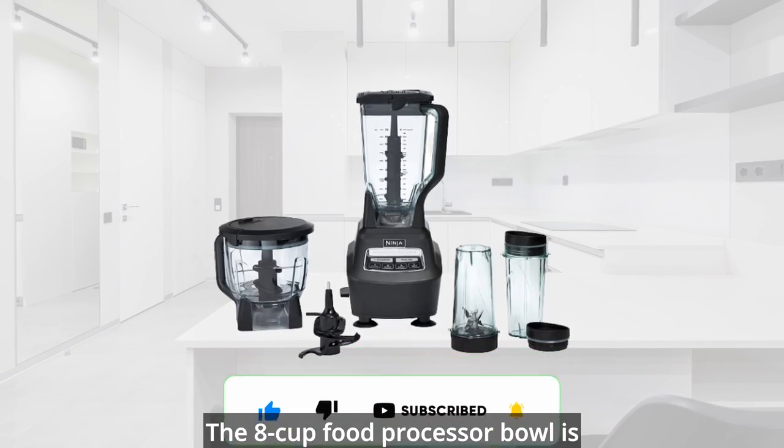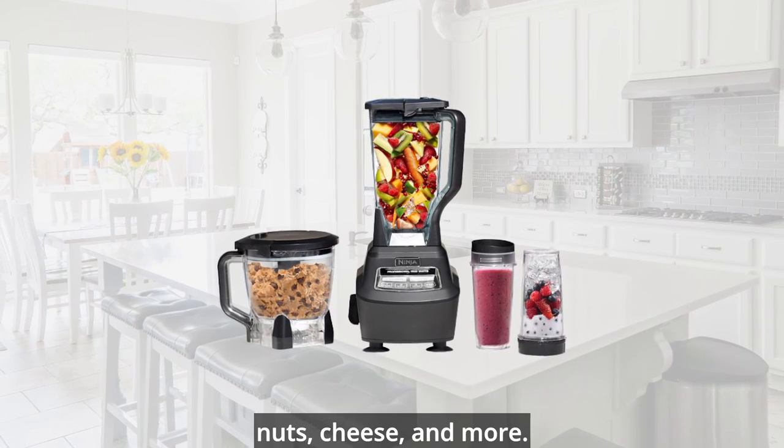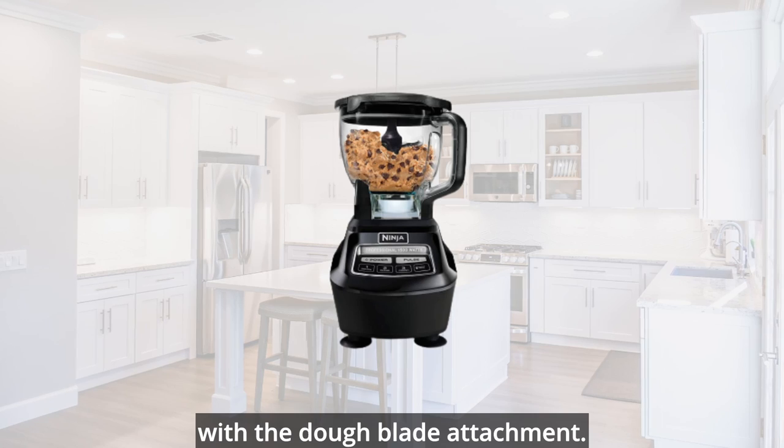The 8-cup food processor bowl is ideal for chopping vegetables, nuts, cheese, and more. You can also use it to make up to 2 pounds of dough in 30 seconds with the dough blade attachment.